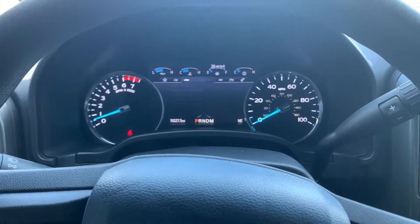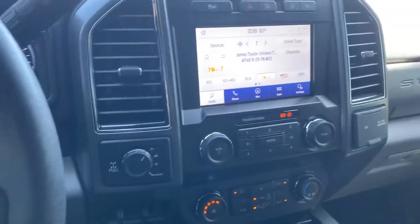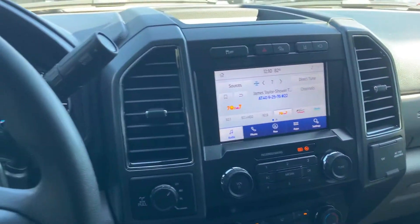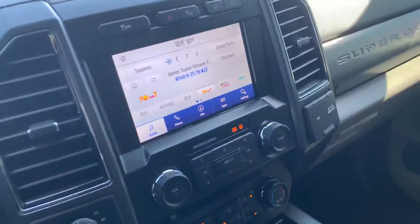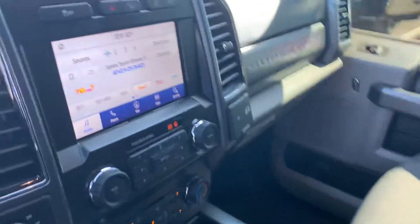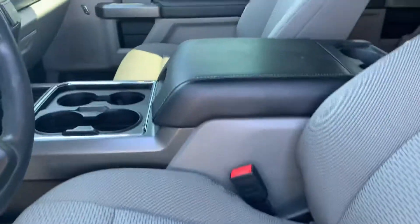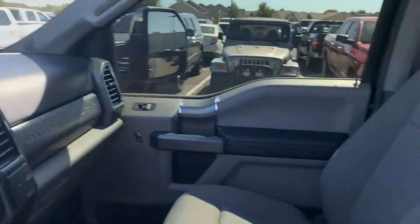Got your driver information center right here, off-road page, everything like that. Got heated seats, lane keep assist, blind spot monitoring. It only has 11,000 miles on it, so it's been almost like brand new in the box pretty much. Everything interior-wise looks really good — really no blemishes or anything like that. And all your auxiliary switches up there.